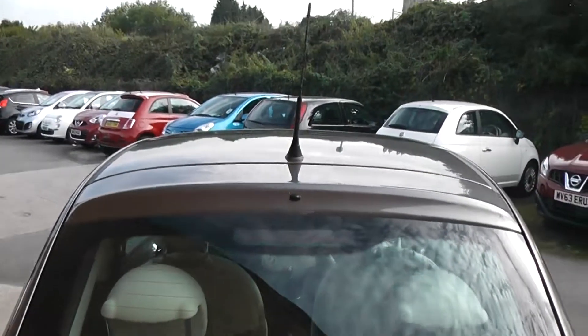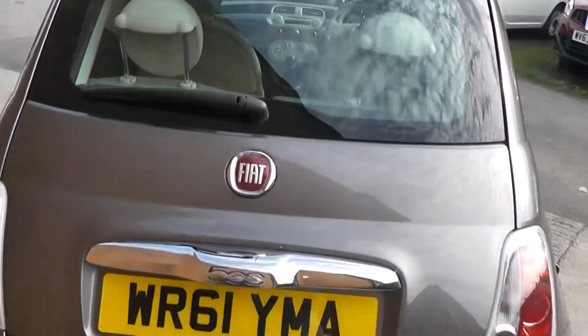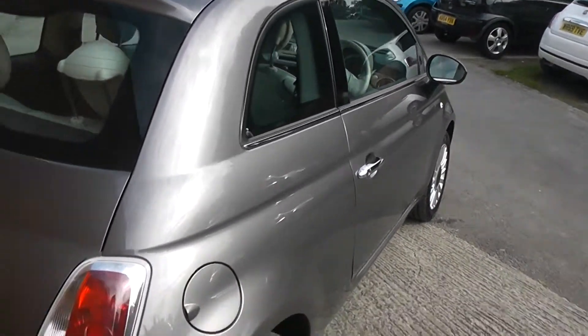Coming round to the back, this car is fitted with a high-level third brake light. You also have your chrome exterior pack, as you can see from the front as well.